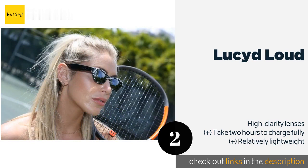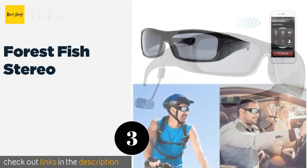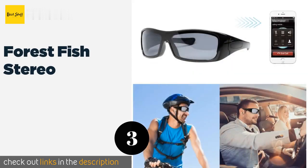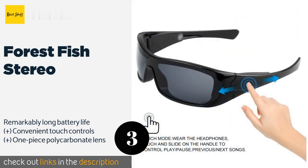The Lucid Loud is available on Amazon for $60. The next product is the Forest Fish Stereo.